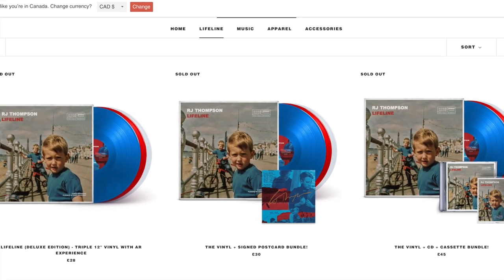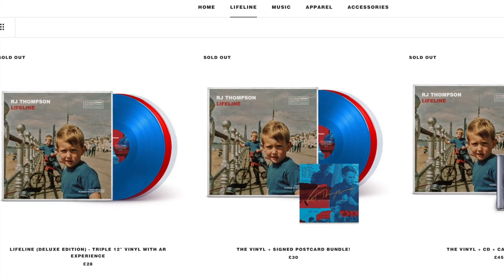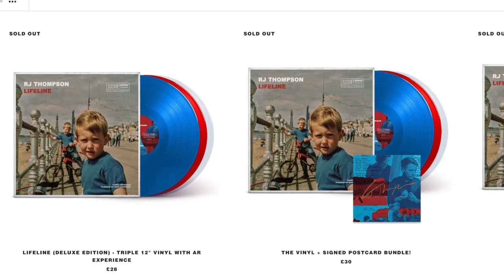Luckily, this RJ Thompson one was reasonably priced. Lifeline was going for 28 pounds, which is equal to $36 US or $48 Canadian. Not cheap, but you are getting a lot of stuff for that.